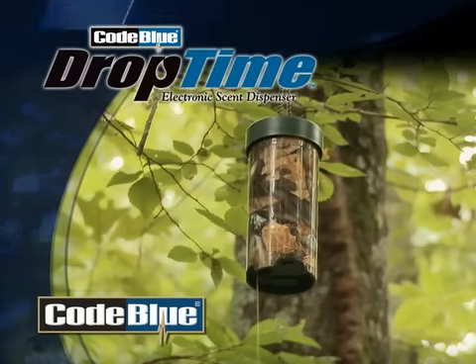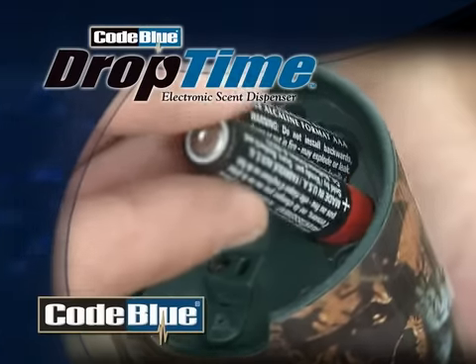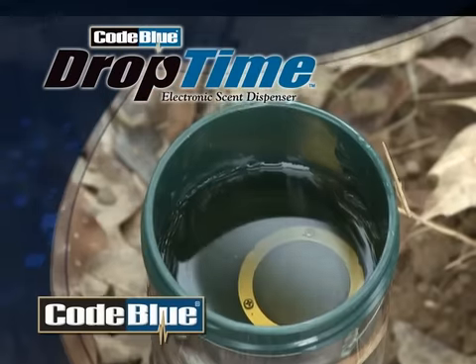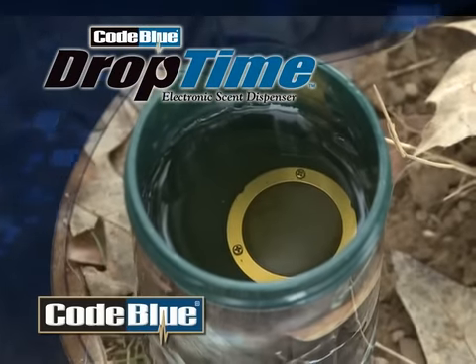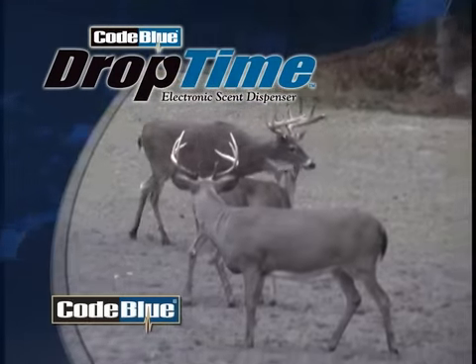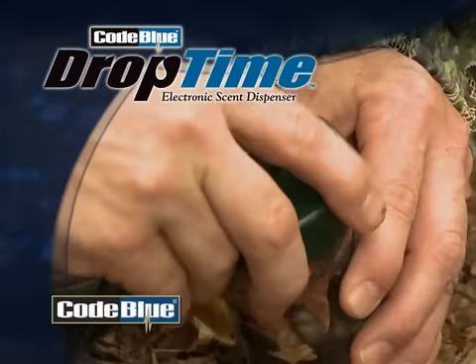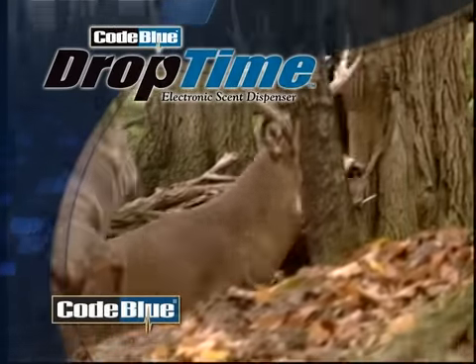Code Blue's new Drop Tine is an electronic scent dispenser unlike anything else on the market. Batteries last all season long and, combined with the 2.5 oz scent reservoir, allow for carefree scent usage from pre-rut to peak of the rut. The airtight reservoir means that your scent stays fresher longer and increases your odds of success.